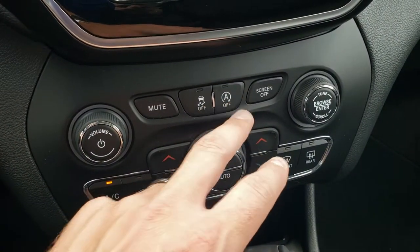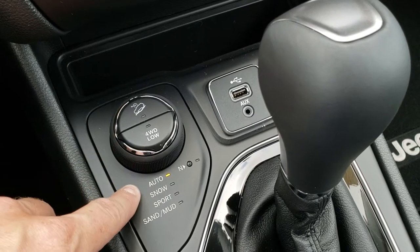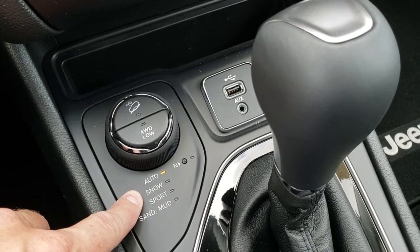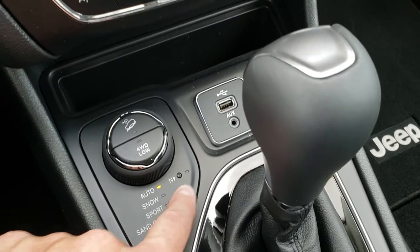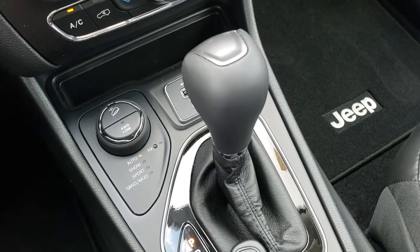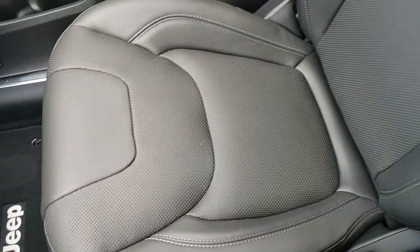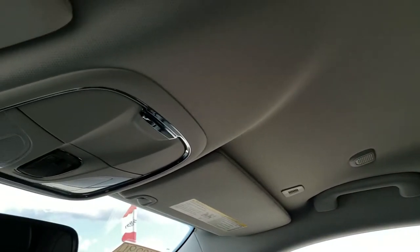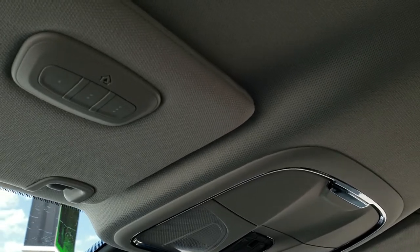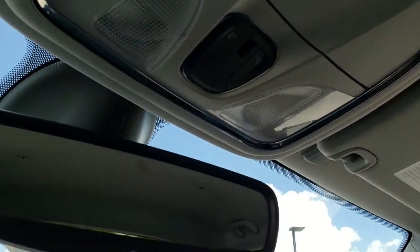If you don't want to use the touchscreen for climate you can use the dual climate control with more tactile buttons down below. You have stability control and a start-stop feature. The Active Drive 2 feature gives you downhill assist control, four-wheel drive low, and the select terrain modes: auto, snow, sport, sand, and mud. That little N button is neutral, so you can flat-tow this vehicle. It also has USB and AUX jacks and a 9-speed automatic transmission. You do have your HomeLink buttons for garage door, security, and lighting systems, as well as map lights.